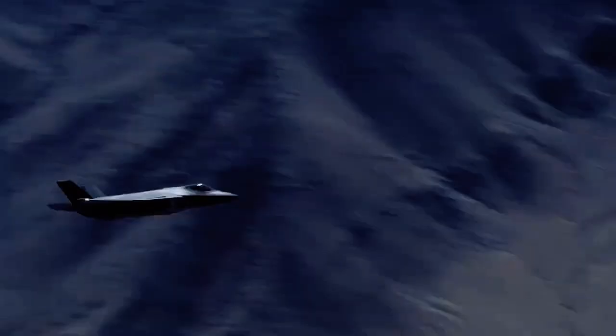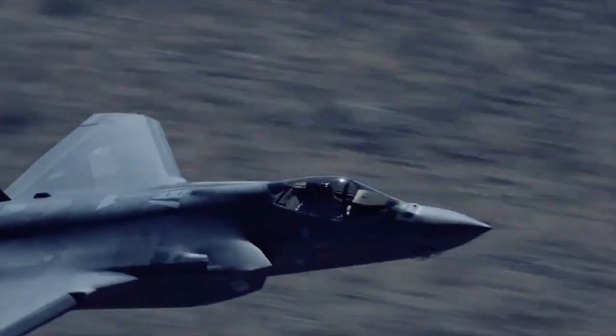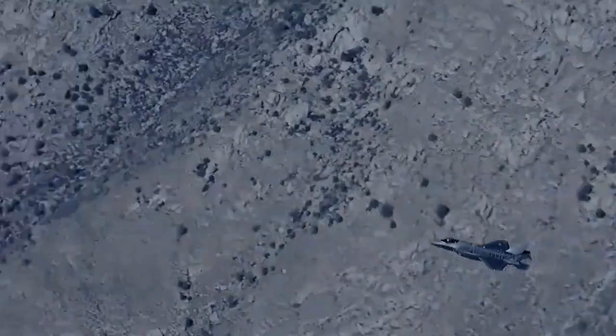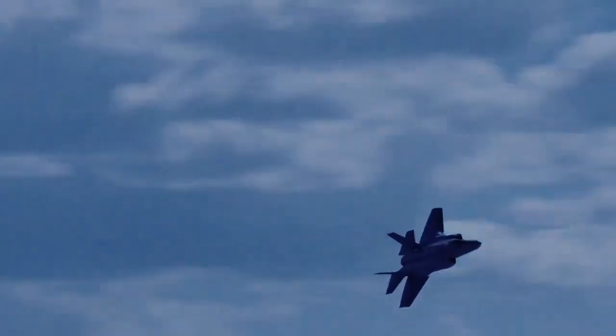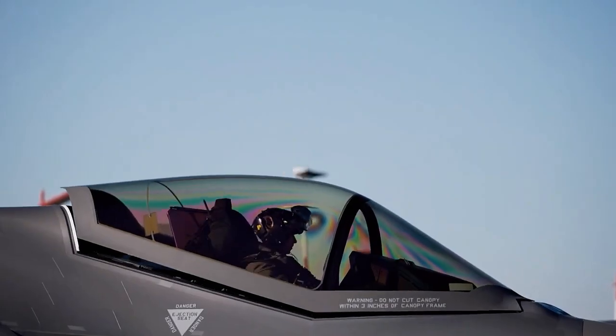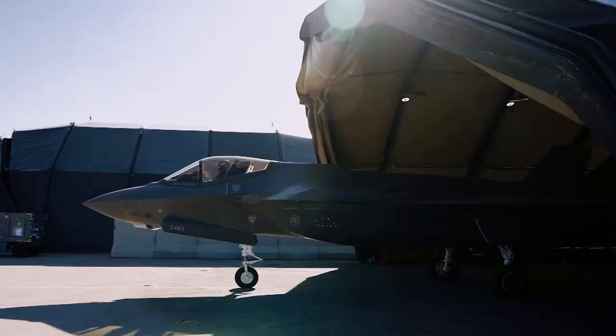The Lockheed Martin F-35 Lightning II is an American family of single-seat, single-engine, all-weather stealth multirole combat aircraft that is intended to perform both air superiority and strike missions. It is also able to provide electronic warfare and intelligence, surveillance, and reconnaissance capabilities.